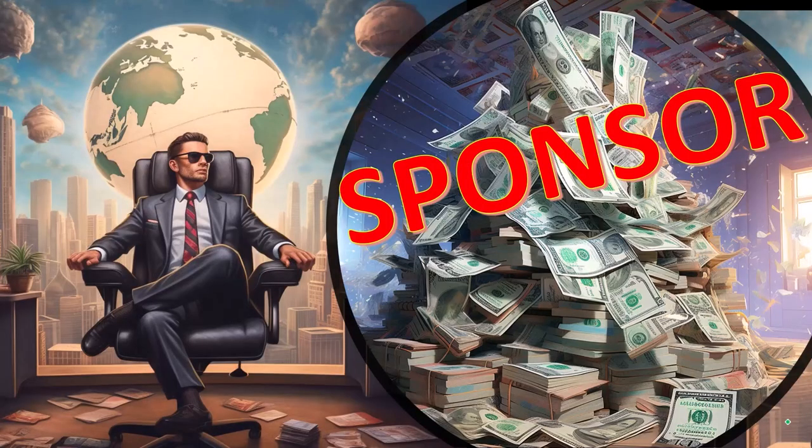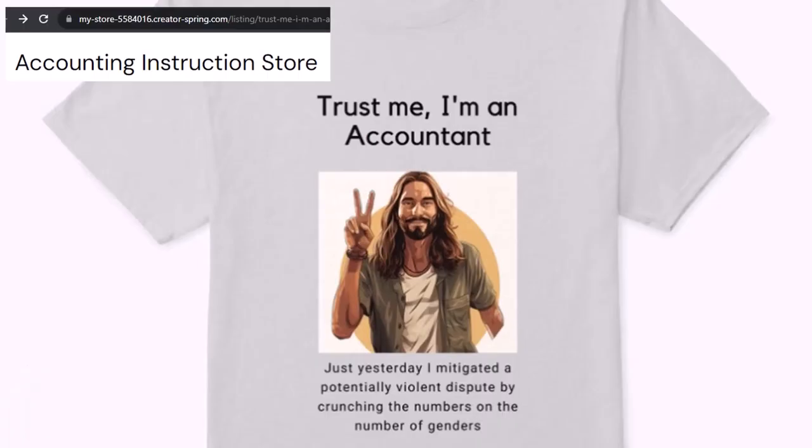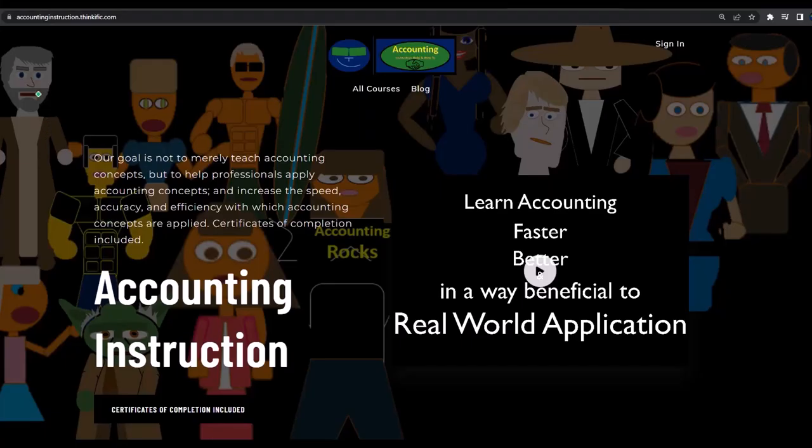First, a word from our sponsor. We're sponsoring ourselves on this one because apparently the merchandisers don't want to be seen with us. But that's okay, because our merchandise is better than their stupid stuff anyways — like our 'Trust Me, I'm an Accountant' product line. It's paramount that you let people know you're an accountant, because apparently we're among the only ones equipped with the number-crunching skills to answer society's current deep, complex, and nuanced questions. If you would like a commercial-free experience, consider subscribing at accountinginstruction.com or accountinginstruction.thinkific.com.